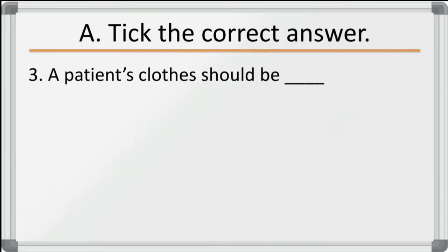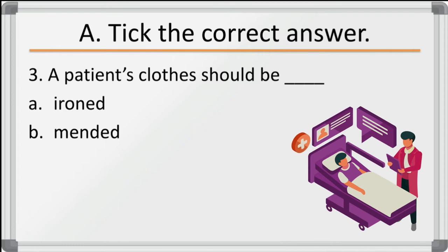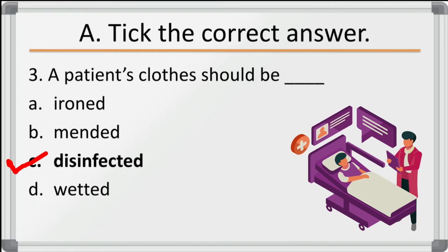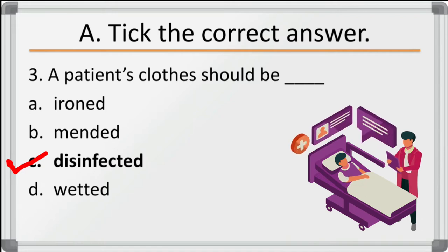Third question: a patient's clothes should be — options are ironed, mended, disinfected, wetted. The correct answer is disinfected. Because if they are not disinfected, then other healthy persons might get infected. That's why it should be disinfected.